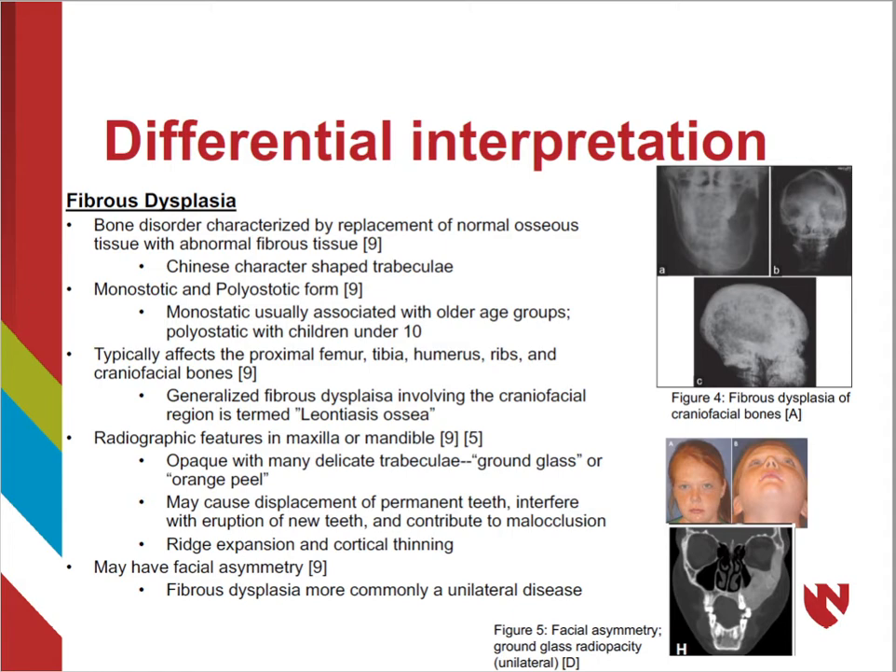Monostotic fibrous dysplasia most often affects the jaw and is usually associated with older age groups. Fibrous dysplasia can also affect other parts of the skeleton, such as the proximal femur, tibia, humerus, and ribs. Radiographically, fibrous dysplasia presents with a ground glass or orange peel appearance, representing the delicate trabeculae. It may cause displacement of teeth, interfere with eruption pattern, and contribute to malocclusion. Cortical thinning and ridge expansion are also noted.